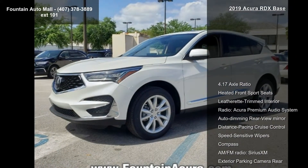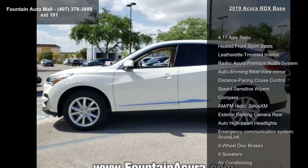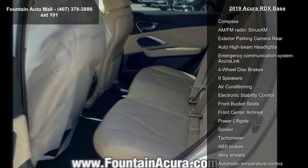Some of the top features included with this vehicle are 4.17 Axle Ratio, Heated Front Sport Seats, Leatherette Trimmed Interior, Radio, Acura Premium Audio System, and Auto Dimming Rear View Mirror.